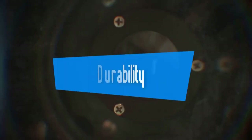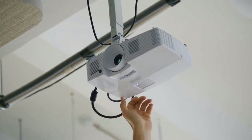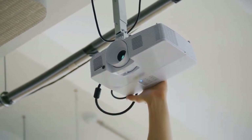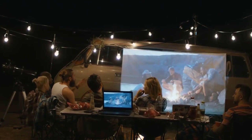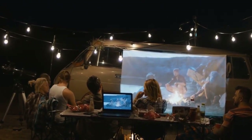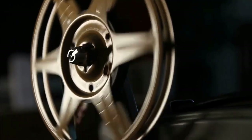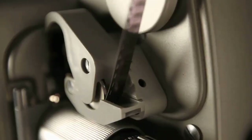Thirdly, Durability: one of the less talked about advantages modern UST projectors have is that their light source lasts longer. Thanks to their solid-state laser or LED light engines, most ultra-short-throw laser projectors are rated to last at least 20,000 hours — equivalent to binging all of Netflix for 2.25 years straight. When you compare that to the 3,000 to 5,000 hours you get from a traditional projection lamp, laser projectors clearly have the edge.